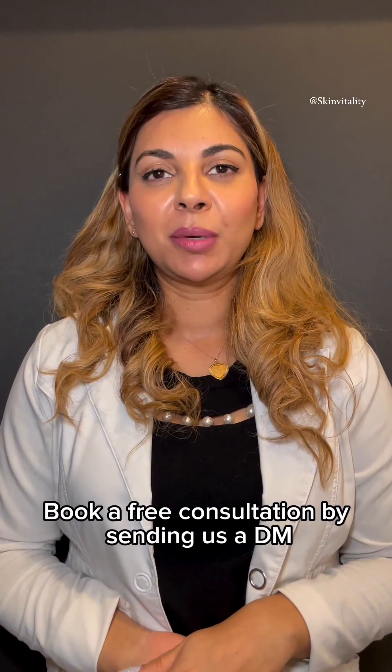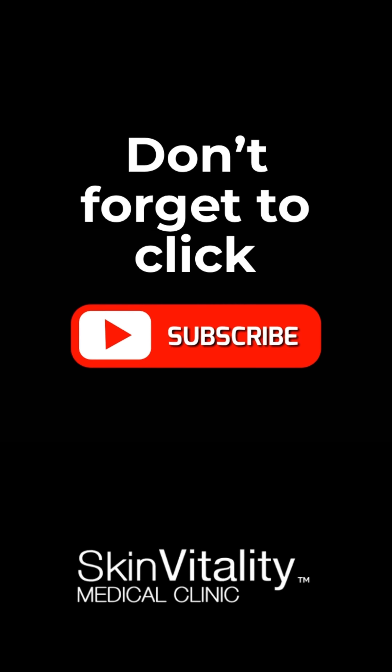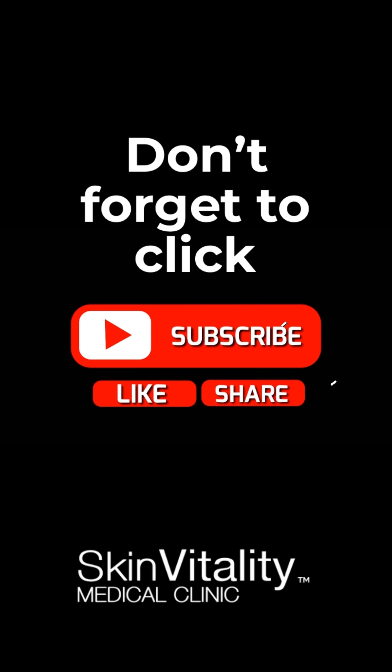This is why it's really important to have an injector who is well versed and knowledgeable about anatomy and is able to correct any issues that may arise. Book a free consultation by sending us a DM, and we hope to see you soon.